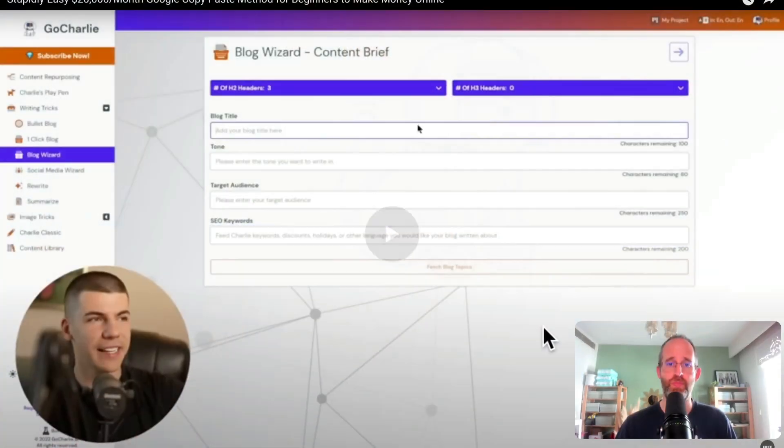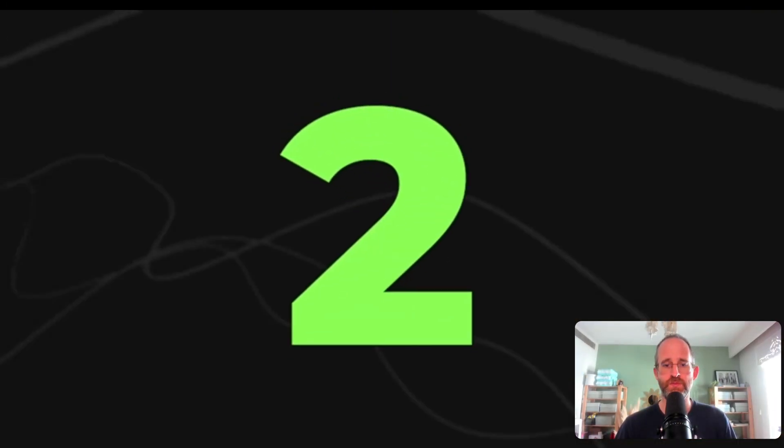It's amazing what these AI tools will just do for you now. I don't know what the quality is, but you can get a lot of content that people would pay workers manually — like people in the Philippines and India — to do for you. Now you can get it done by AI. You just want to sign into your GoCharlie account and proceed to the next step.